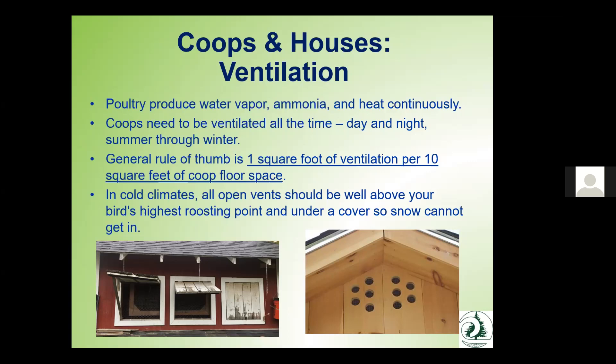One thing many folks don't realize is that a good hen house or poultry enclosure must have excellent ventilation. Poultry are constantly producing water vapor, ammonia, and heat, so you need to keep coops ventilated day and night, even in summer and winter. A good rule of thumb is one square foot of ventilation per 10 square feet of coop space. In cold climates, make sure vents are located high above the roosting point and that snow can't cover the ventilation. Without good ventilation, birds can develop serious respiratory problems from the high ammonia content in their manure.